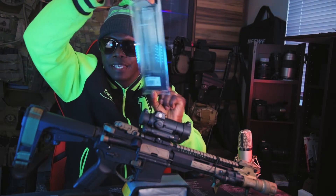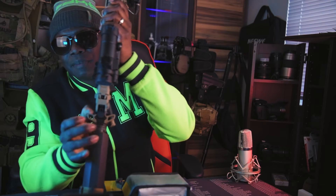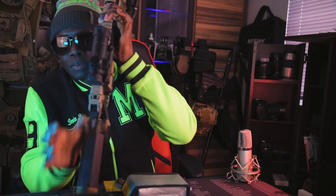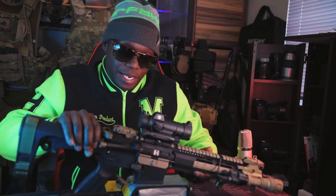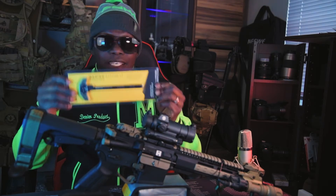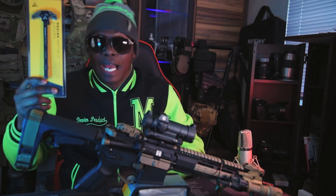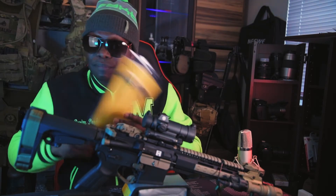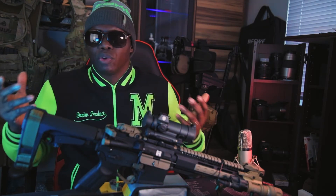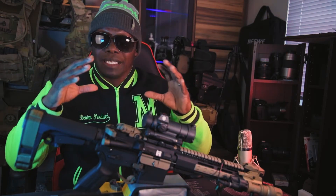Just so you guys can see — this is brand new in the case, not used. I have the exact same one I put on my last build right here. It's the same exact Radiant Raptor charging handle. Radiant is an awesome company that makes awesome gun parts — they're top tier, top of the line. I spent my own money getting this; they didn't send it to me.